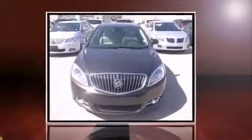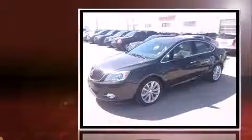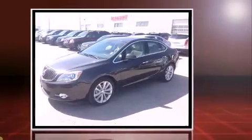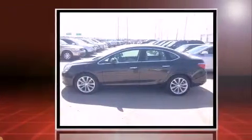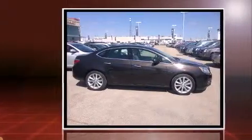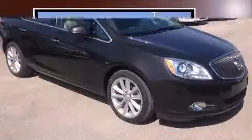Discerning drivers will appreciate the 2012 Buick Verano. This four-door, five-passenger sedan just recently passed the 50,000-kilometer mark. Smooth gear shifts are achieved thanks to the 2.4-liter four-cylinder engine, and for added security, Dynamic Stability Control supplements the drivetrain.